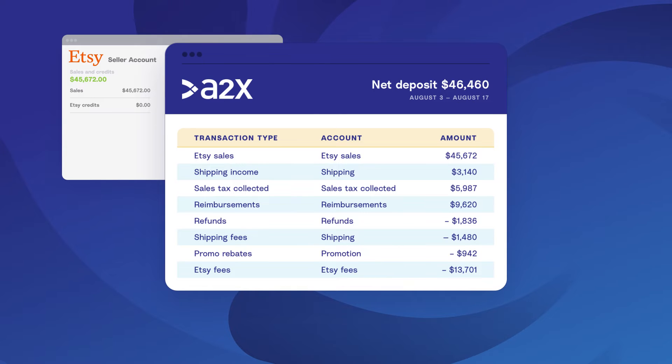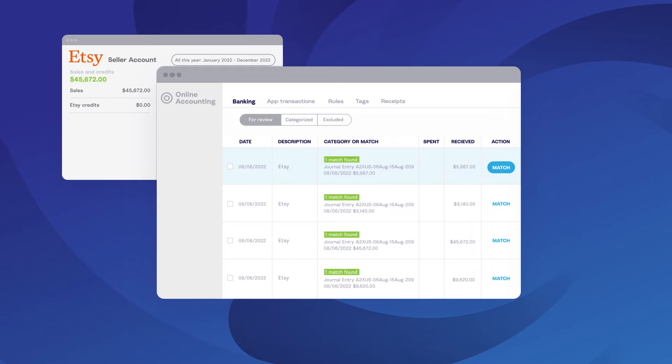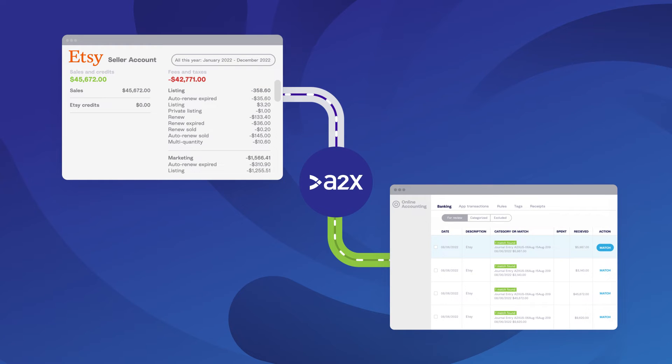Categories include sales, promotions, fees, shipping, tax, adjustments, advertising, refunds, or any of the other transaction types. The transactions will also be split out into the exact period in which they occurred. The A2X summary will then perfectly match to the payment from Etsy and your QuickBooks or Xero account, meaning you can confidently reconcile in just one click.